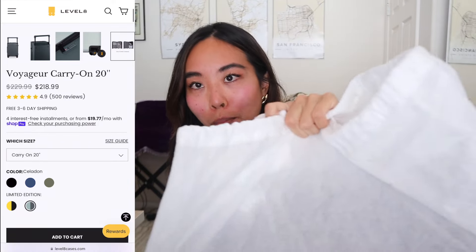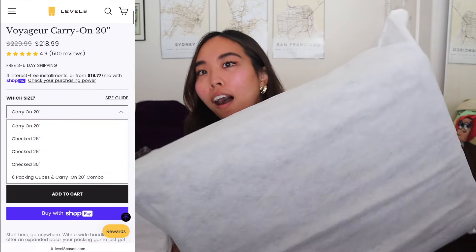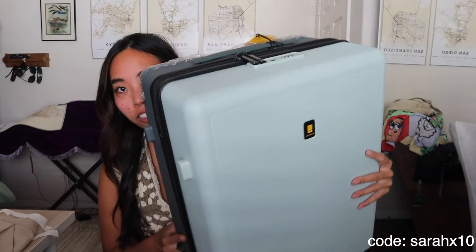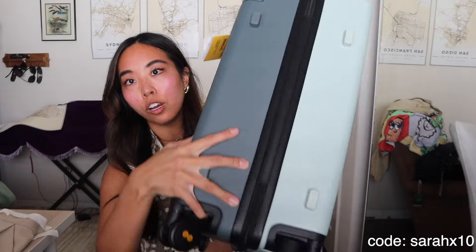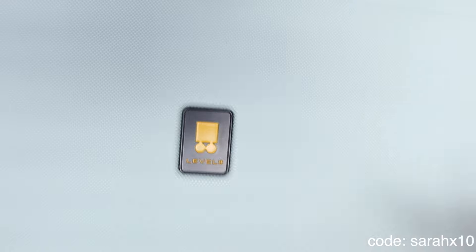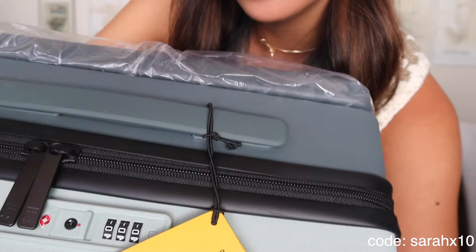Level Eight let me pick out a carry-on. It came in a little cloth bag in a really cute box with a handle. I'm genuinely so excited to use this on my next trip. It's kind of a square shape, two-toned, standard carry-on with four wheels at the bottom — very smooth and sleek. It's called the Voyager carry-on in the Celadon color, with a security code right here.